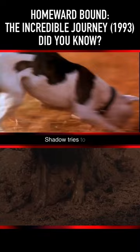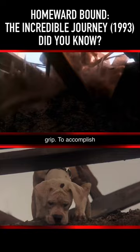Shadow tries to get out, but the pit is large and deep and muddy, and he keeps slipping back into the pit because he cannot get a good grip. To accomplish this scene, a special pit was dug, which was about three to four feet deep.